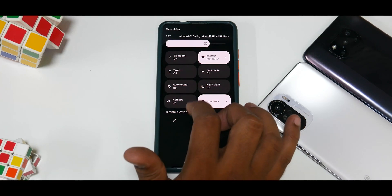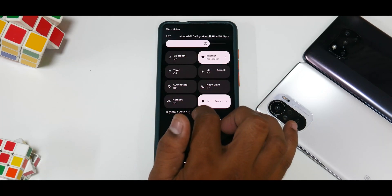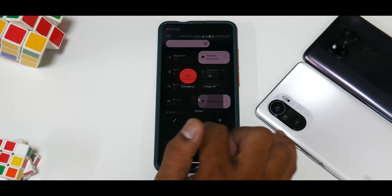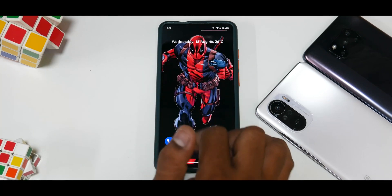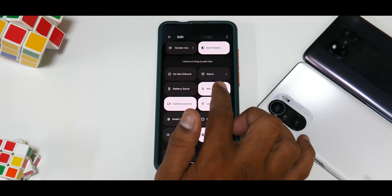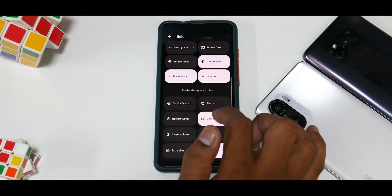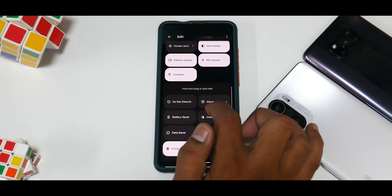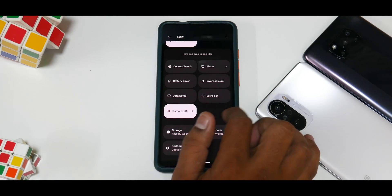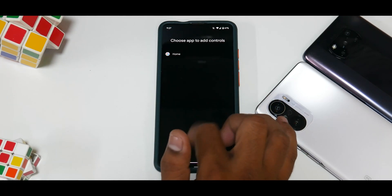If you swipe from the top to bottom you'll have your quick tiles in the proper Material You style. You have all the usual options, plus the power option is now in the center — that's something new — along with a rounded power menu. There's a shortcut to go to settings, and if you click the edit option you'll see a lot of additional features: mic access, location, and camera access. There's also something called Extra Dim, which might be a Pixel or Android 12 feature.